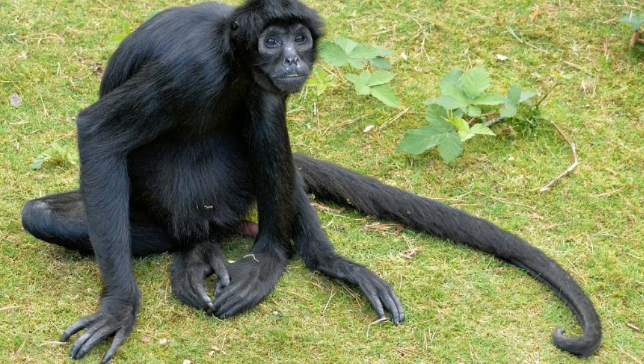Arboreal alligator lizards belong to the Abronia genus and Anguidae family. These are New World animals native to regions of Mexico, Central America, and South America. Besides the arboreal alligator lizards, southern alligator lizards and Texas alligator lizards are also known to possess prehensile tails.